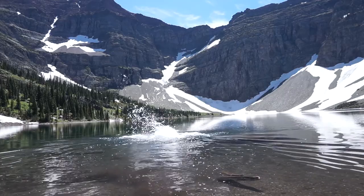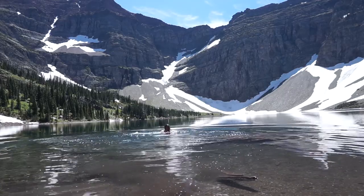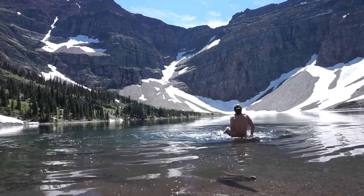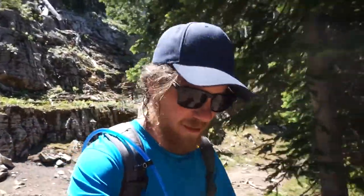There's literally still floating ice on this lake. But I'm up here, I hiked this far, I got this hot and sweaty — I'm going to jump in. Got to psych myself up a little bit first. Oh my god! That was properly refreshing. Heading back down the mountain now.